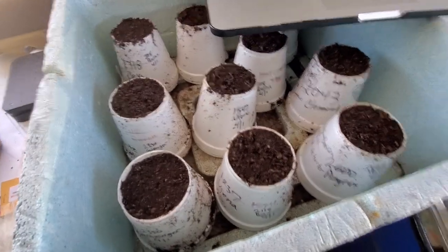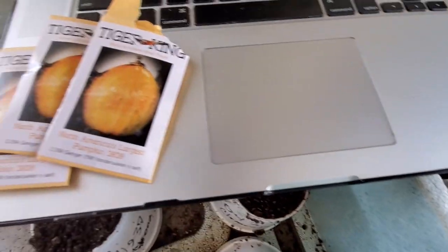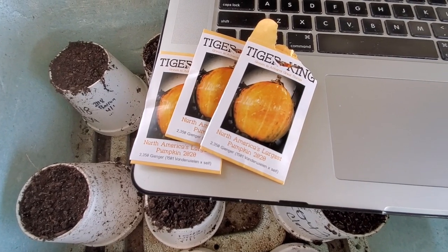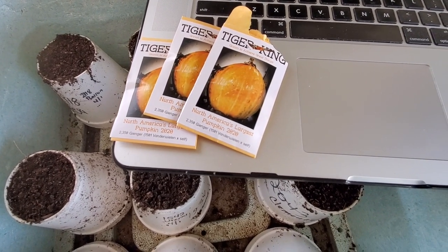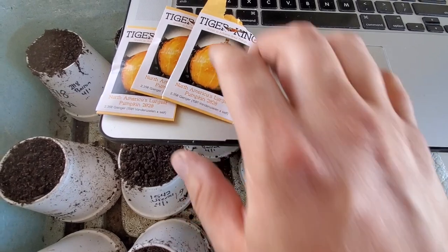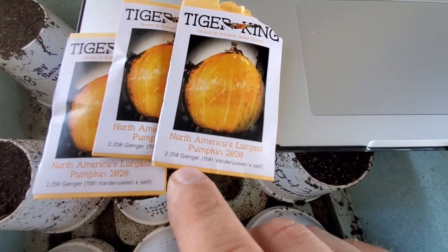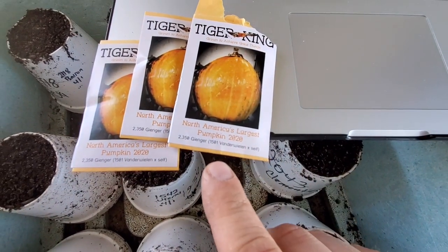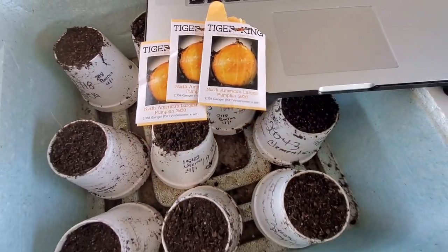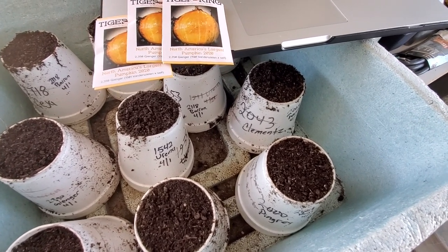My four seeds that I'm going to grow this year — first we've got the Tiger King. I think last year it was the 1501 Vanderweilen, that was the pretty orange one. This is the 2350 Ginger, and that was the same seed I grew, but this one was 2350 pounds and bright orange. I really liked that plant — it was in the hottest spot of the greenhouse but it did well, and we're going to try that one again.